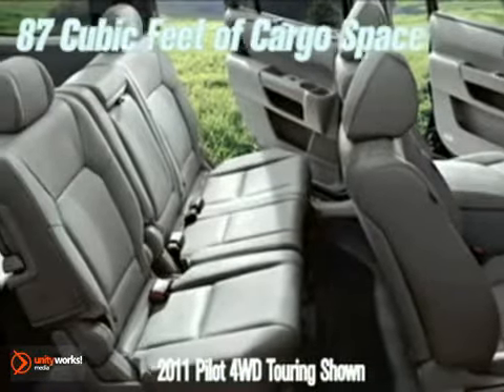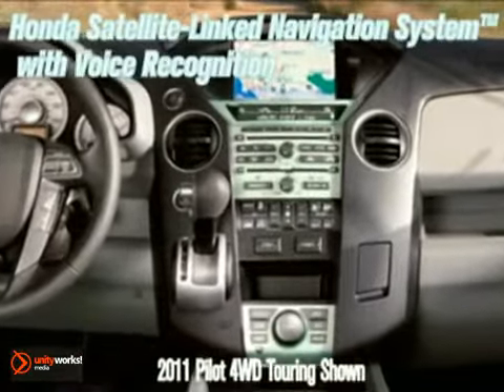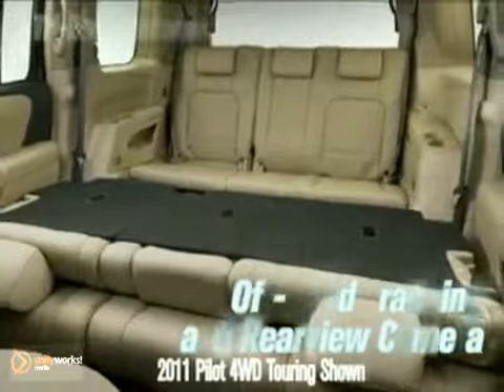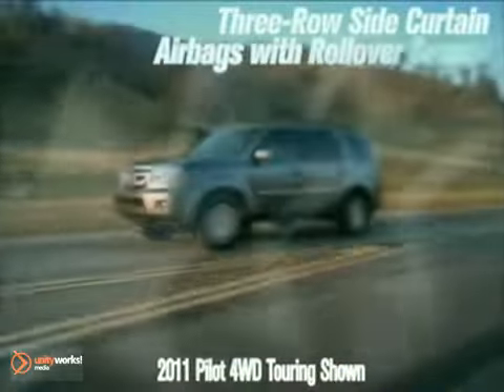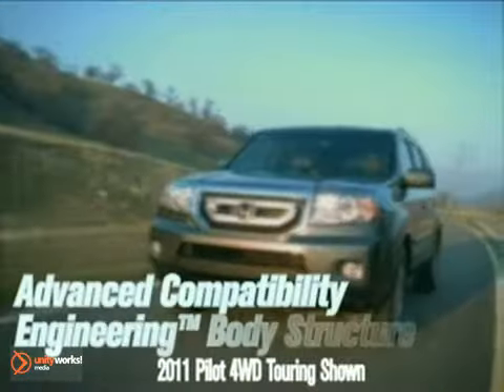Eight people, a lot of gear, or any combination of the two can fit comfortably inside the Pilot. With the Honda satellite-linked navigation system with voice recognition, off-road tracking, and rearview camera, you'll never have to stop for directions again. Passengers get exactly what they want with the Tri-Zone Automatic Climate Control System. The National Highway Traffic Safety Administration has given it 5-star frontal and 5-star side crash ratings.